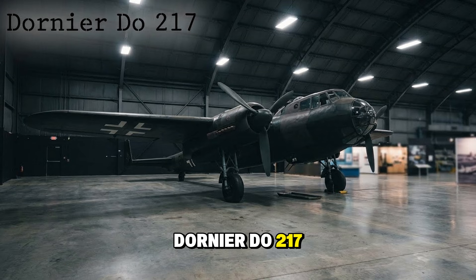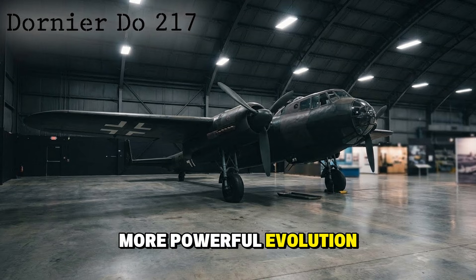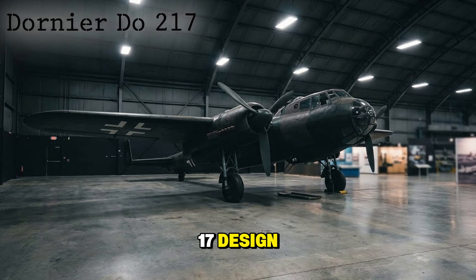The Dornier Do 217 — the big brother. A much heavier, more powerful evolution of the Do 17 design. It was a rugged workhorse used for heavy bombing and anti-shipping roles, capable of launching the devastating Fritz X guided bombs.